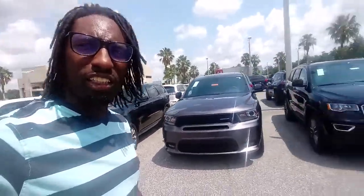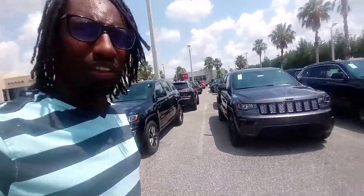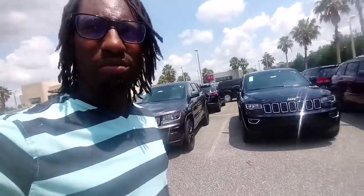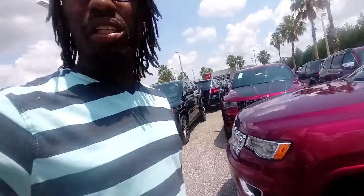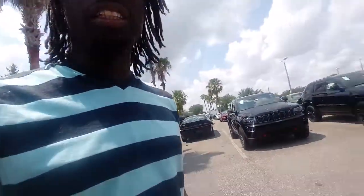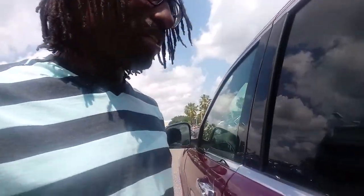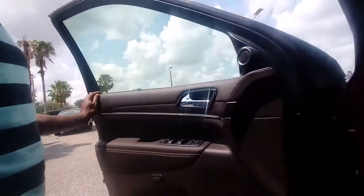They got a lot of nice cars at Greenway. A lot of nice cool Jeep Grand Cherokees as well, and they also got the regular 4x4 Jeeps, you know, the ones everybody's rocking. And they luxurious on the inside. And this Jeep right here — 47,000, man. For this, a little low key, you know what I'm saying.